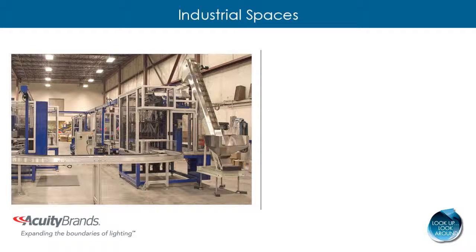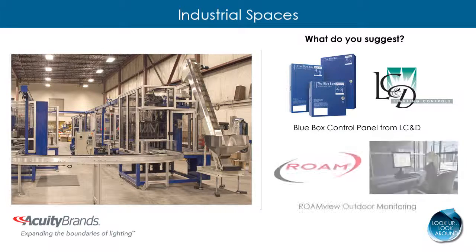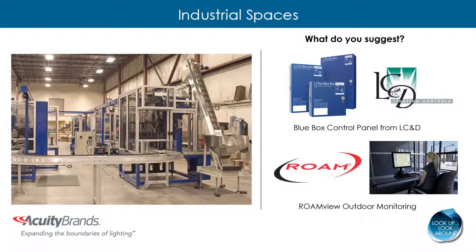If you notice that there are areas where lighting is on but not needed, recommend control solutions like the Blue Box Control Panel from LC&D and the RoamView Outdoor Monitoring System. The Blue Box Control Panel eliminates field assembly and saves installation time. Aftermarket programming adjustments are easily accomplished to further enhance energy savings. RoamView Outdoor Monitoring is a wireless system that allows for monitoring of outdoor fixtures from a software interface, reducing the cost of outdoor lighting by lowering energy consumption and extending fixture life.